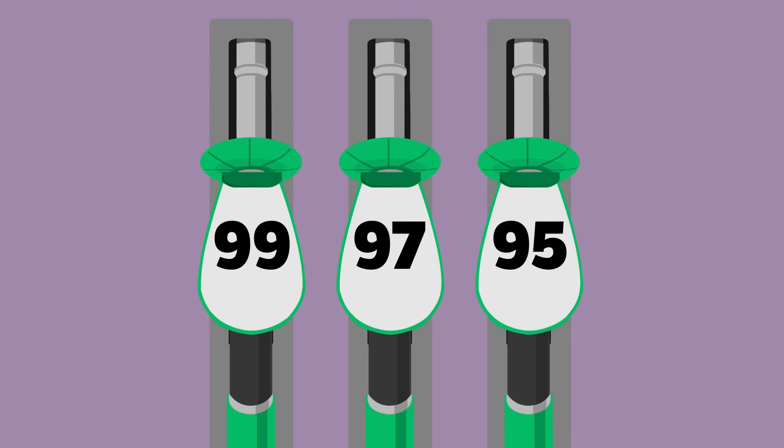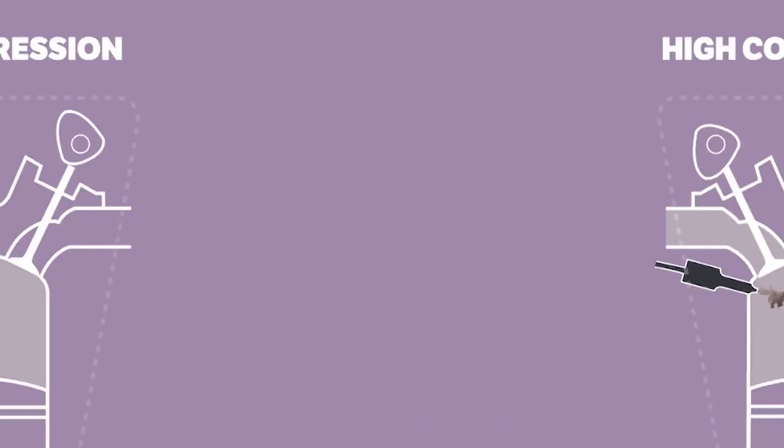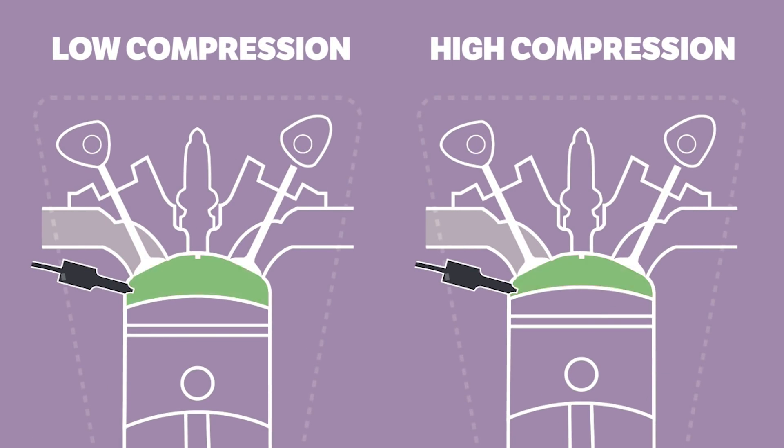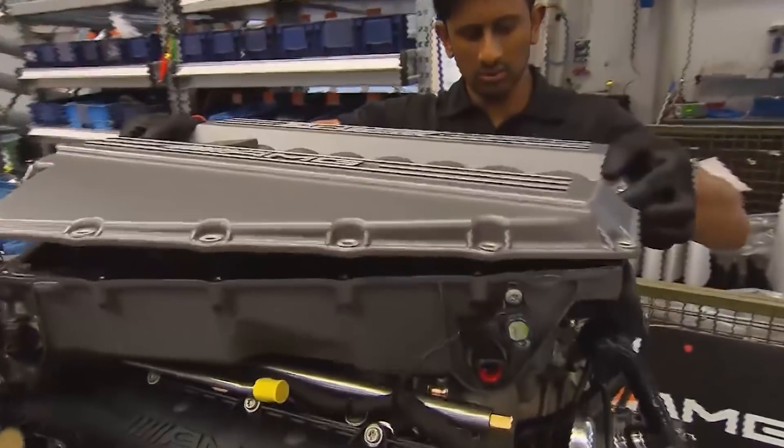The octane numbers on the pump represent the fuel's resistance to knock out of 100, so a 99 can take more pressure without knocking than a 95. This is why on higher performance cars that have higher compression ratios — where the piston compresses more before igniting the mixture — manufacturers often recommend the higher octane fuels to prevent knock.